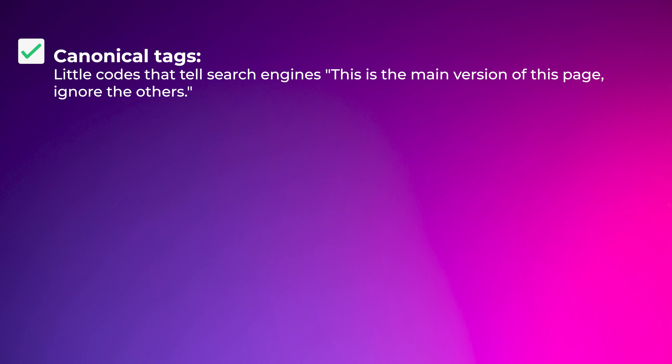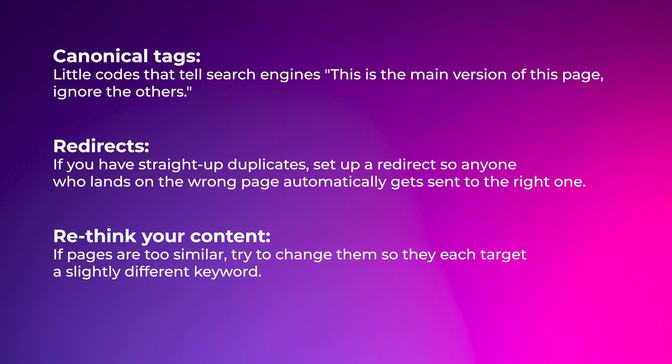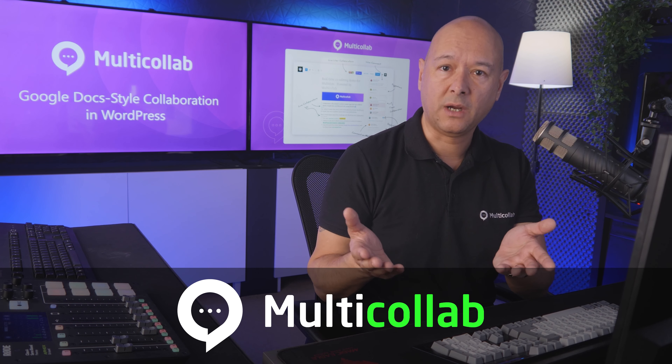Technique number four is to manage duplicate content issues. This is where you accidentally have the same or very similar content on multiple pages of your website. It's confusing for search engines because they want to show the single best page for each keyword — if you've got duplicates, they have to choose and you might not like their decision. There's also a problem called content cannibalization, where your own pages end up competing against each other.